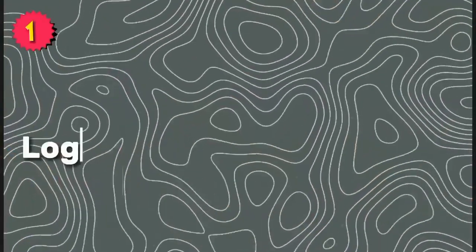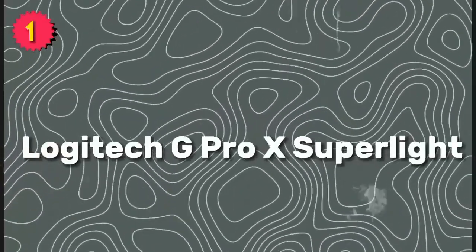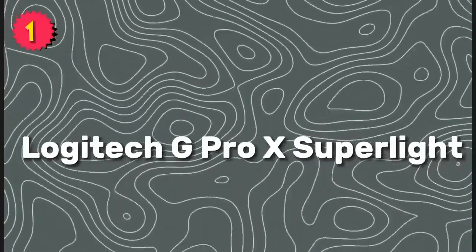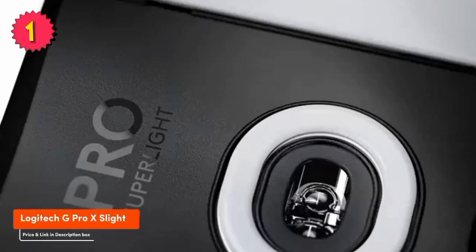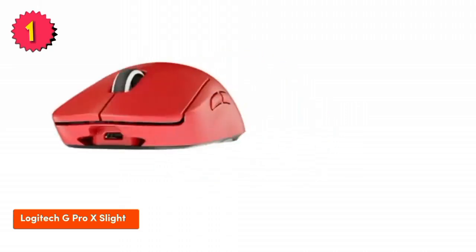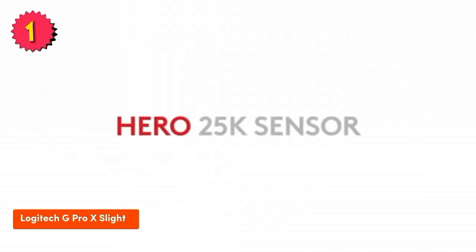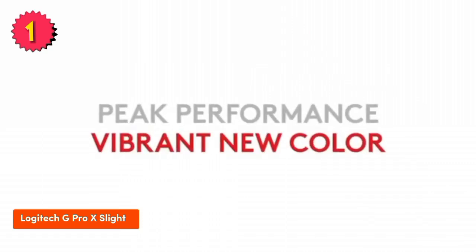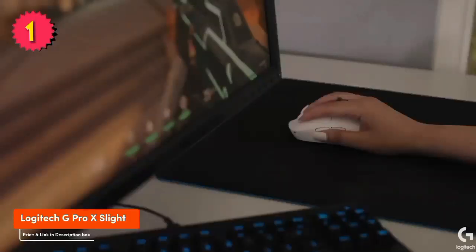Number 1: Logitech G Pro X Superlite. The Logitech G Pro X Superlite is the lightest wireless gaming mouse on the market, weighing in at just 63 grams. It's also incredibly comfortable to use, thanks to its ergonomic design. The mouse features a high-performance Hero 25K sensor that can track up to 25,600 DPI.